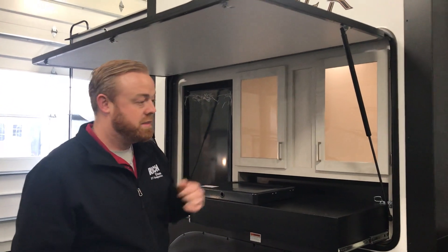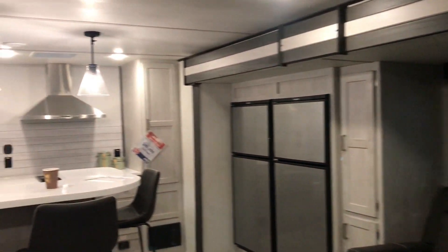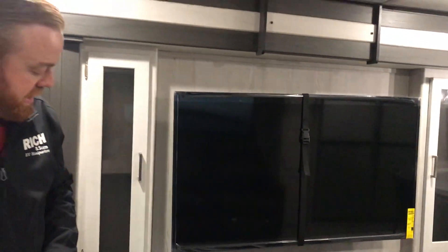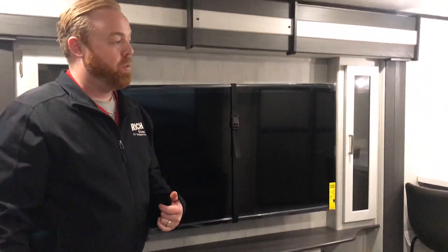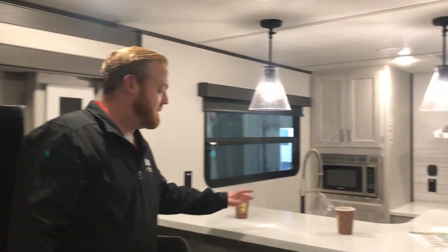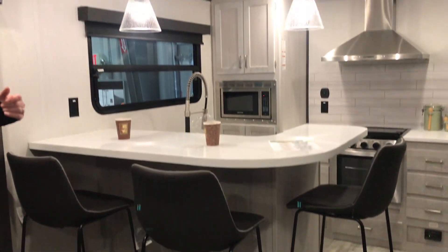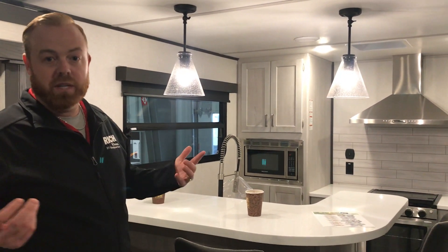Let's head inside. When you come inside here, you'll notice a lot of things right away. You've got your big 50-inch flat screen TV, an awesome-looking sound bar, and an electric fireplace that'll definitely keep you warm in the springtime and fall. One of my favorite features is this high-top bar look and feel — it's fun for entertaining and gets away from the standard booth or table and chairs.